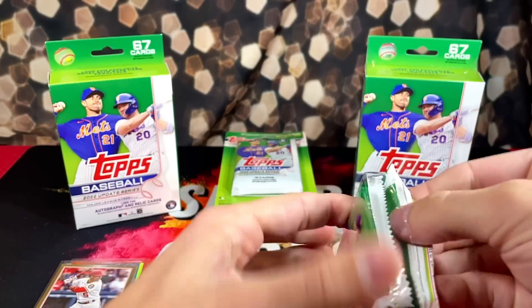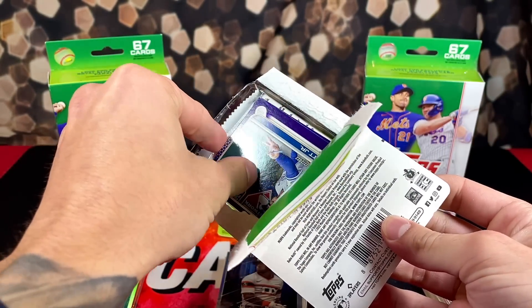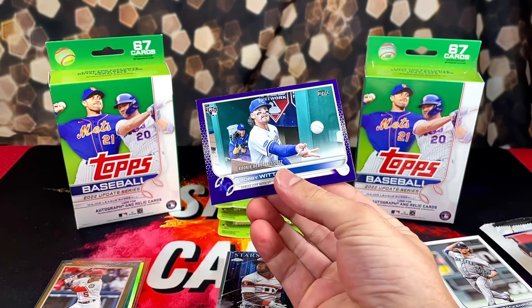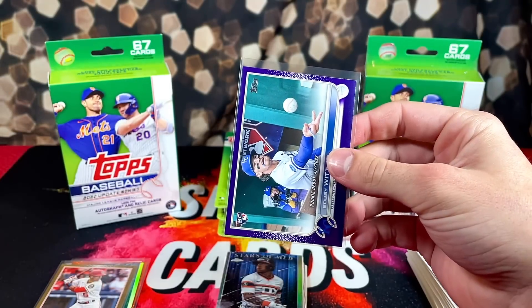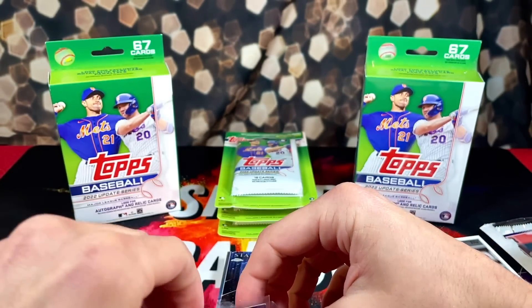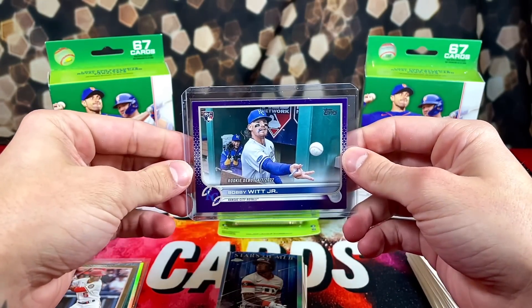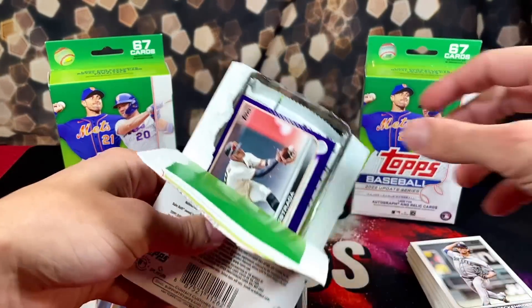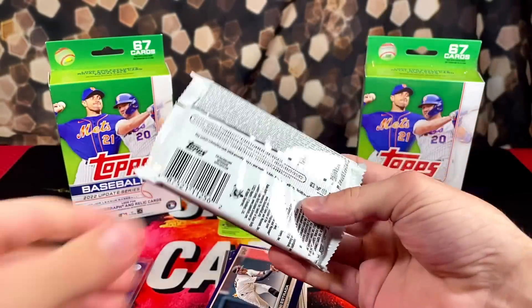We definitely have a very high ceiling with these. Oh - got a Bobby Witt purple! It is the debut, but I'm not mad about that. It's tough to pull the rookie purples and I am a Bobby Witt magnet recently. Our other purple is going to be Estrada. Time for our pack.